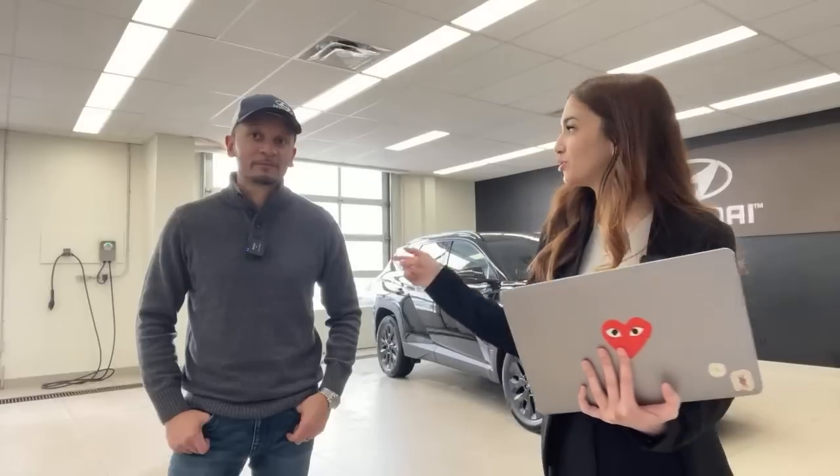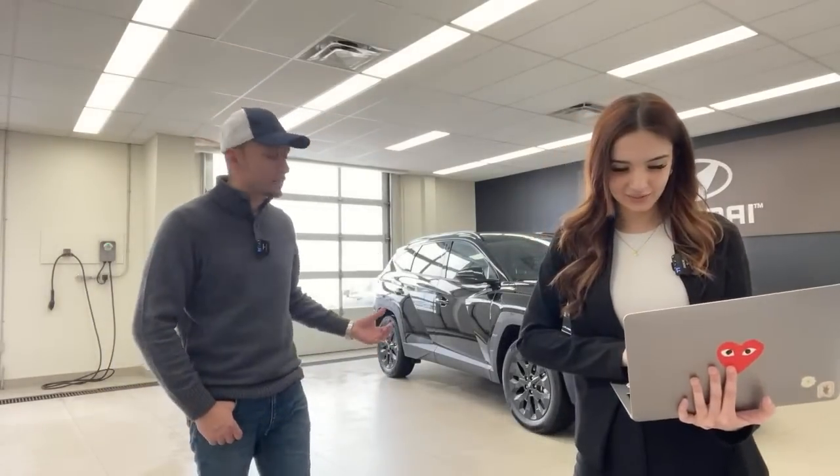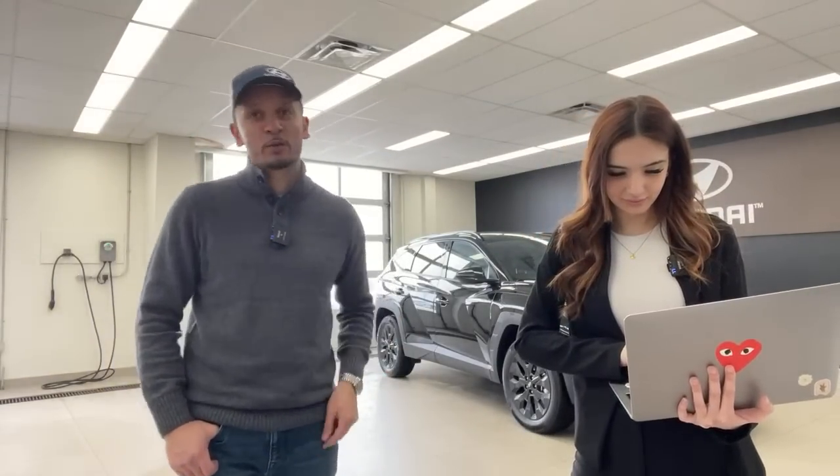A viewer asks: is the Tucson available in red? Yes, there are seven colors and red is one of them. This one here is ash black.